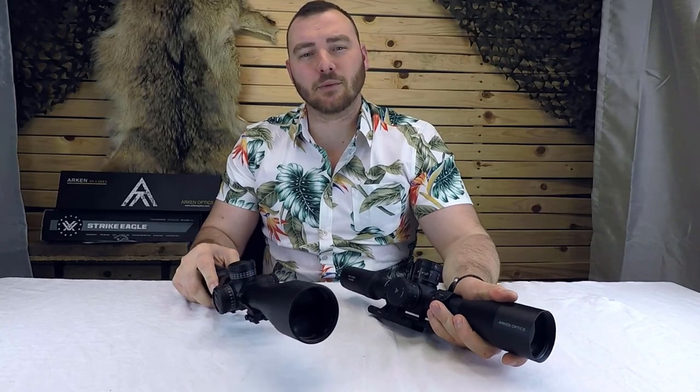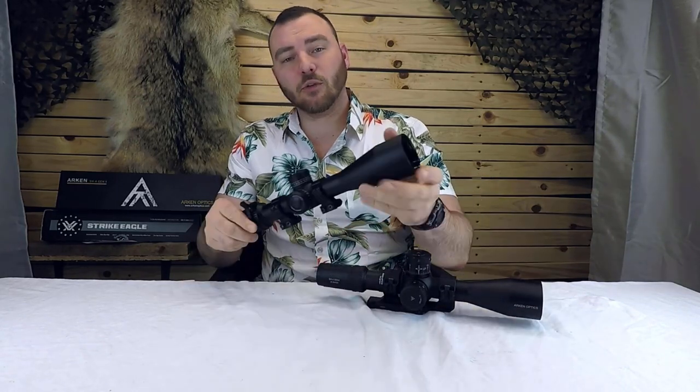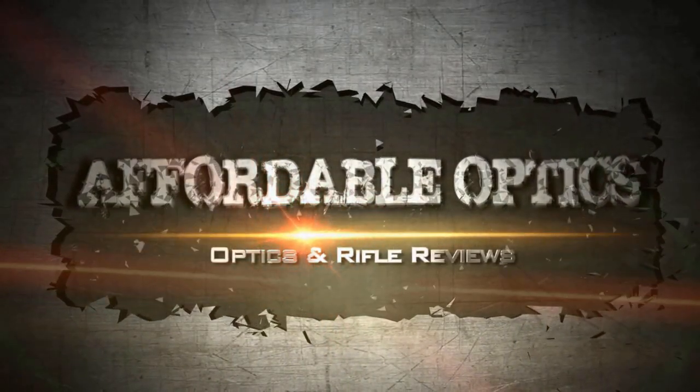Welcome back to Affordable Optics and Rifle Reviews. Today we're going to be comparing the Arcan SH-4 Gen2 to the Vortex Strike Eagle 5-25x56. Both of these optics are really feature-rich with a pretty moderate price tag. Let's start going over the features that both of these optics have in common.